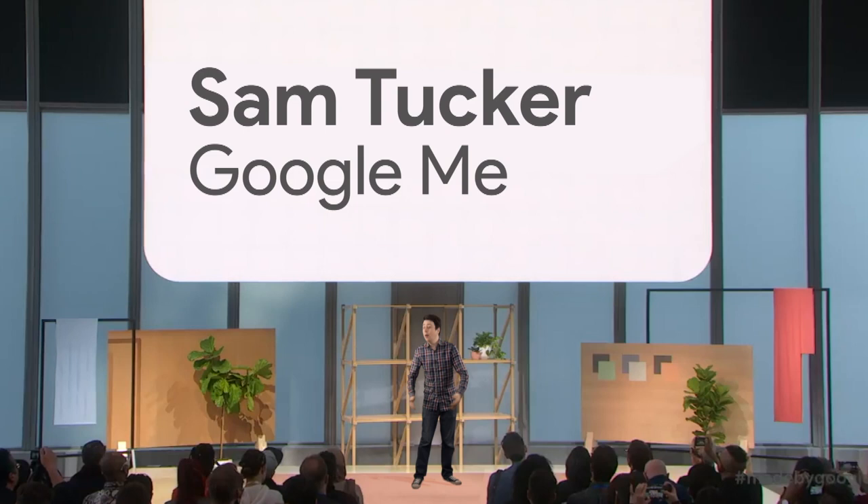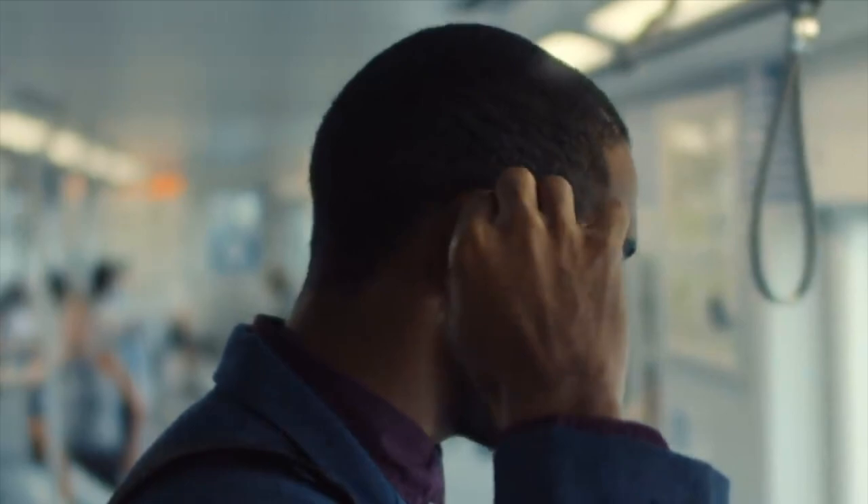Thank you. Hi everyone, I'm Sam Tucker, and welcome to this year's Made in China. I mean, Made by Google. Today, we have some pretty exciting things to show you.